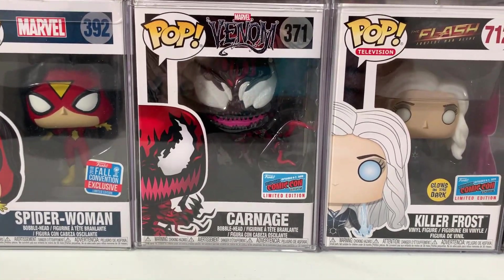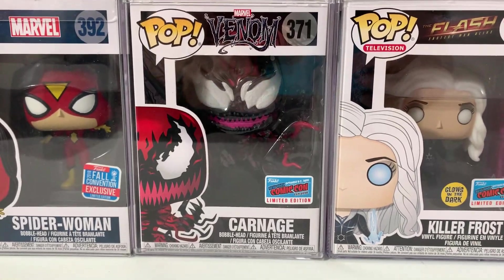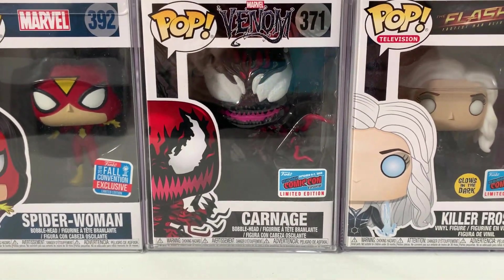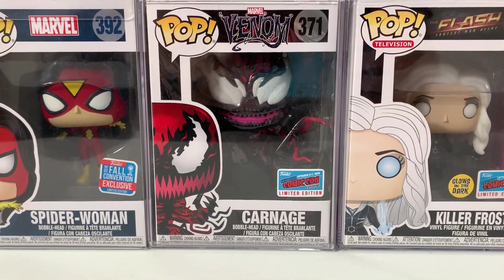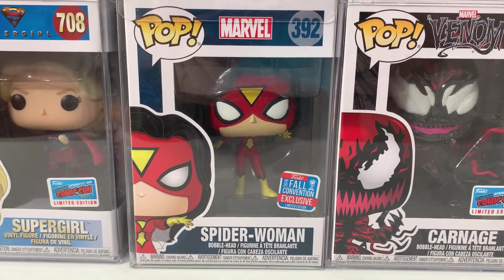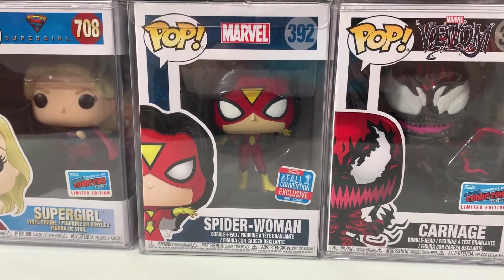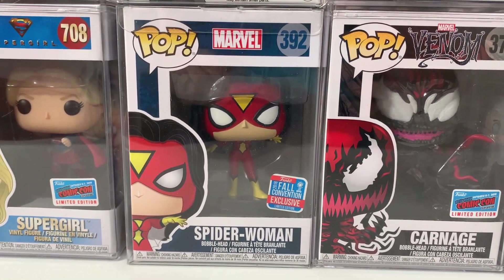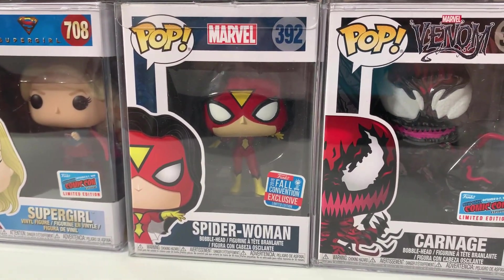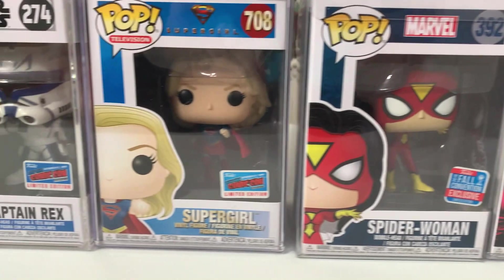Up next from the Marvel universe, we have Carnage — this is the mold they used for the Blacklight Carnage pop. I absolutely love all the tendrils going out of control. This is also the same mold used to create Freddy Funko as Carnage, which I still need to pick up one of these days. Continuing with the Marvel theme, we have Spider-Woman, which was a very difficult one to track down. I think her value is going to go way up once we see Spider-Woman in some sort of Spider-Man content.